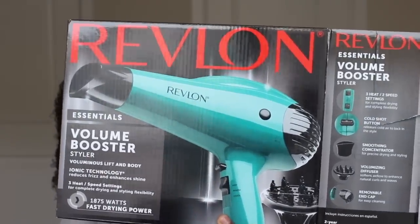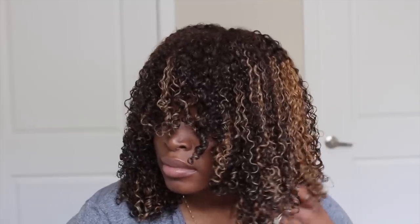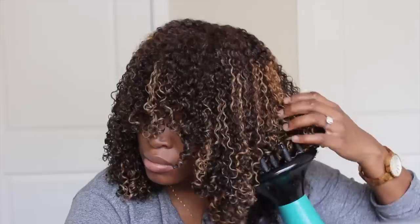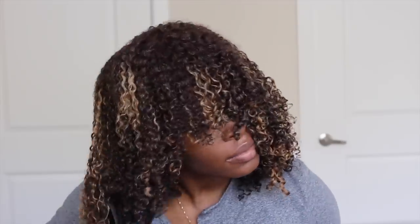Y'all, these curls are on a million! Now it's time to create some volume and dry the hair. I'm using the Revlon Volume Booster Hair Dryer with a diffuser to do so. I'm just placing the diffuser at the bottom of the curls and drawing the hair up. This is going to give the hair more shape and also the volume that I desire.